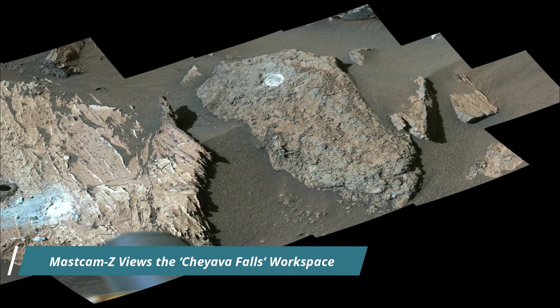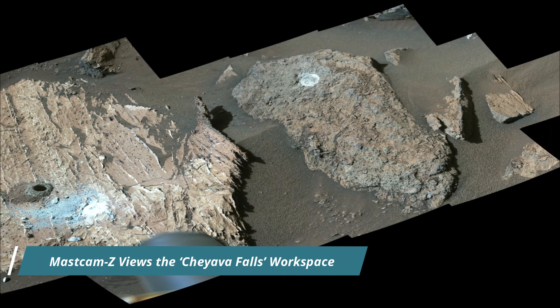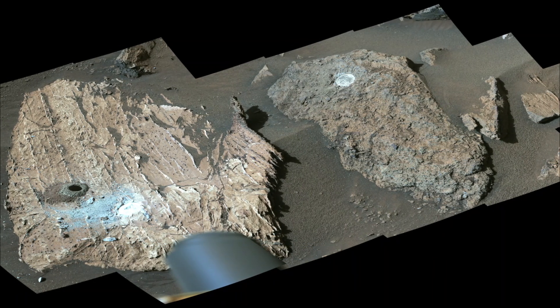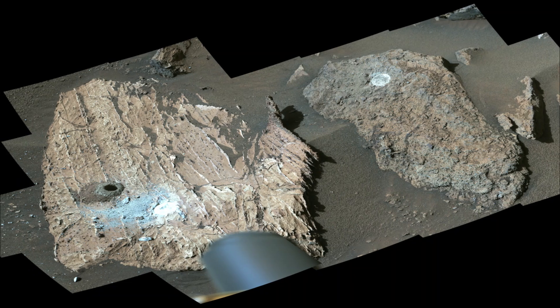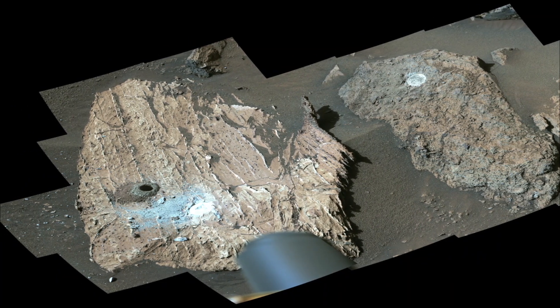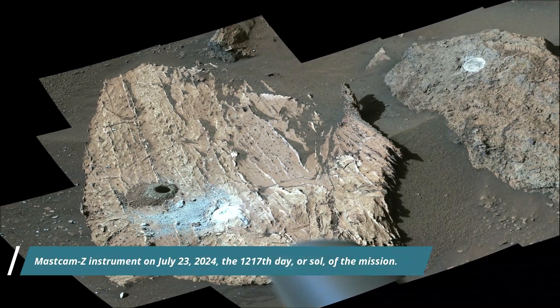The images that make up this composite were taken by the rover's Mastcam Z instruments on July 23, 2024, the 1217th Martian day or sol of the Curiosity rover mission on Mars. The color in these images has been adjusted to match the lighting conditions as the human eye would see them on Earth.